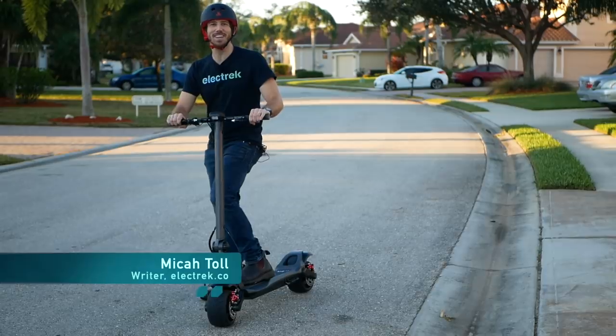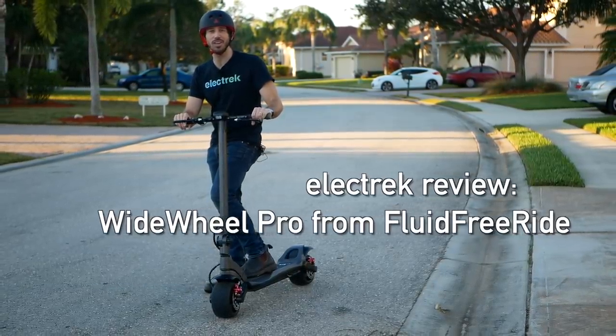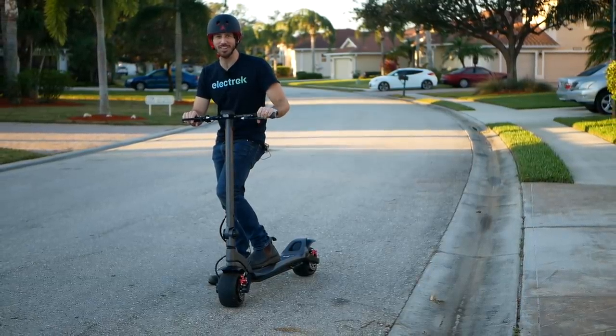Hey everyone, Micah here with Electrek, and today I'm reviewing the Wide Wheel Pro electric scooter. This is the updated version of one of the most popular electric scooters on the market. Let's check it out.